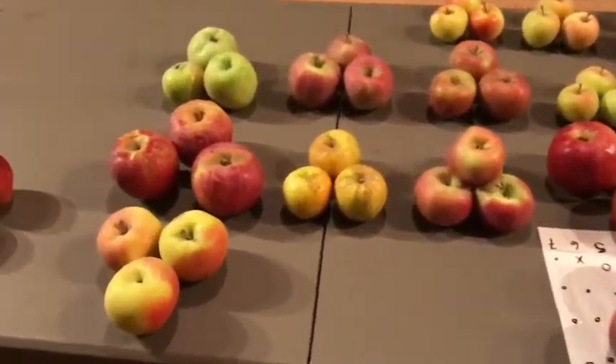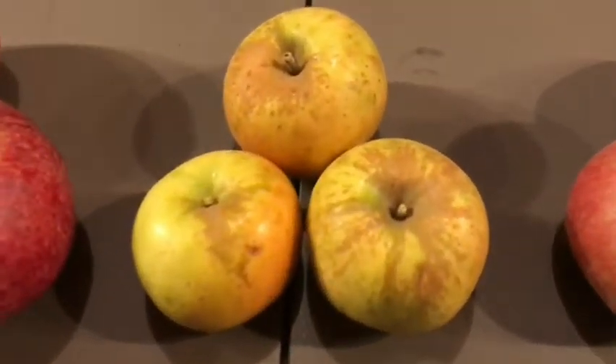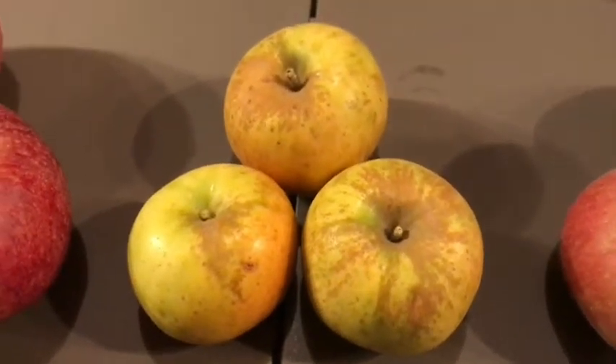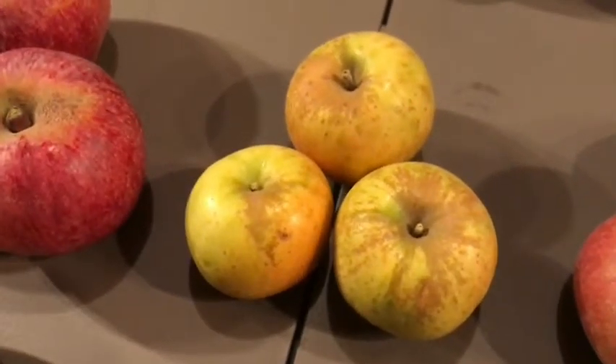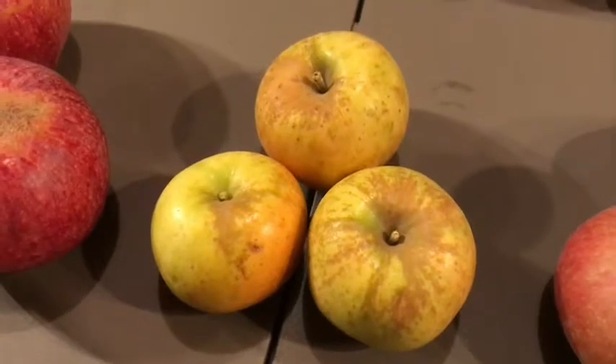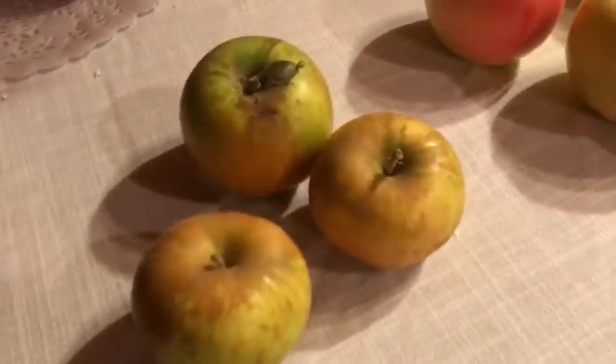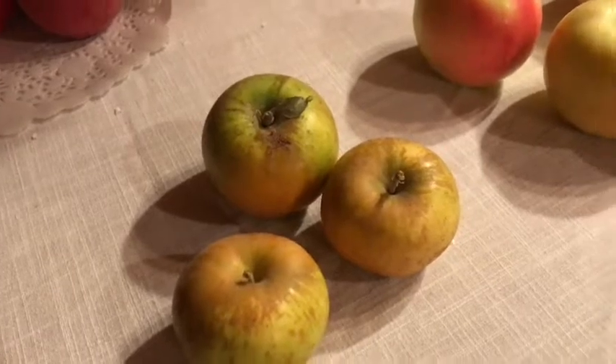There are some that we're pretty darn confident about. This one right here, for example, is a golden russet. We're pretty sure because it looks like a golden russet, it tastes like a golden russet, and funny enough on the map I've got it says golden russet. If we take that and compare it to the golden russets we got from somebody else, they're a pretty darn good match.